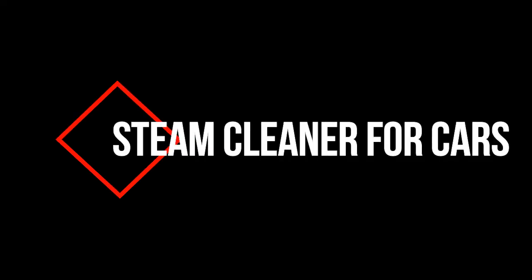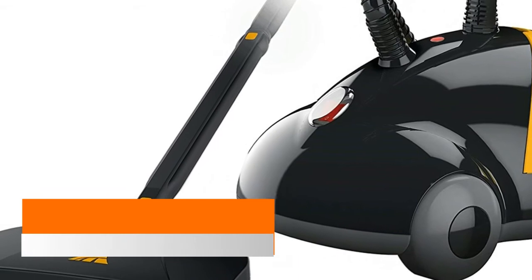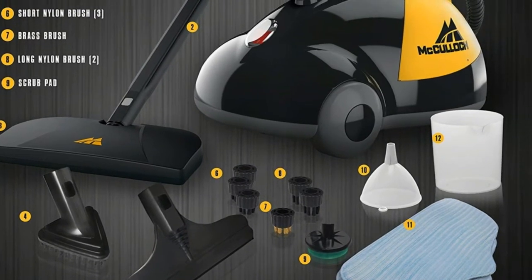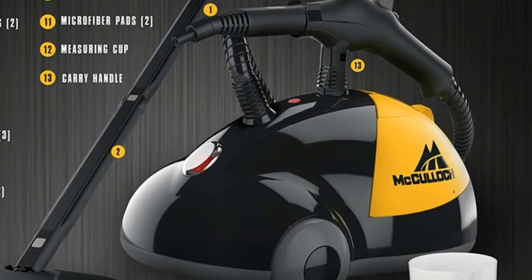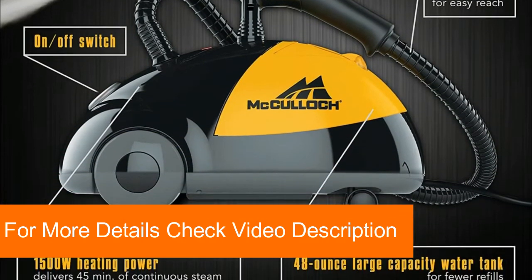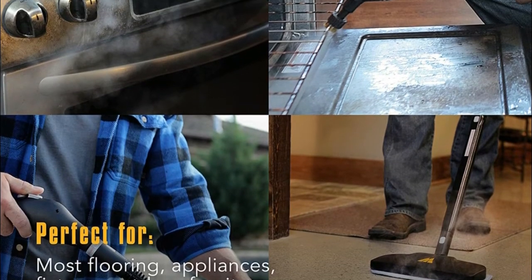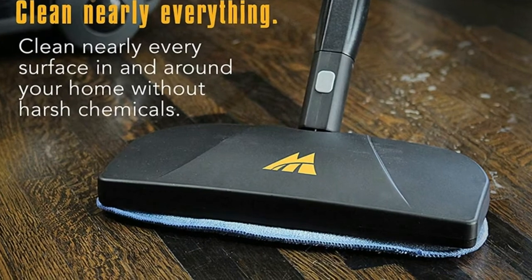Number one: McCulloch MC 1275 heavy-duty cleaner. Naturally deep clean and sanitize without the use of harsh chemicals, using hot pressured steam to eliminate grease, grime, stains, and mold from a wide range of surfaces including ceramic tile, grout, granite, sealed wood flooring, laminate, appliances, grills, autos, and more. Equipped for steam cleaning jobs in and around your home, including a floor mop, mop pads, nylon brushes, brass brush, and scrub pad.